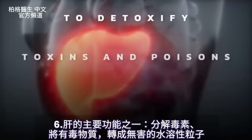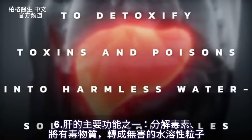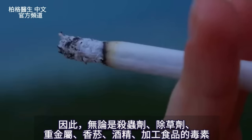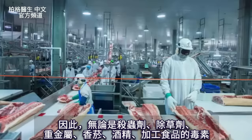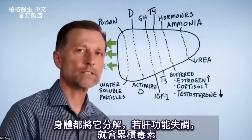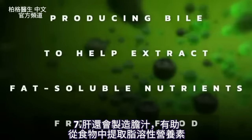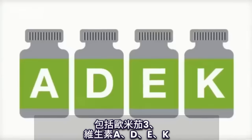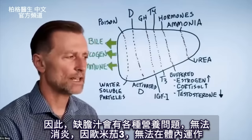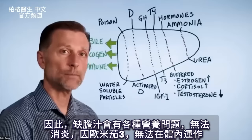One of the main functions of the liver is to detoxify toxins and poisons into harmless water-soluble particles — whether that's pesticides, insecticides, herbicides, heavy metals, or toxins from cigarettes, alcohol, or processed foods. If this liver function doesn't work, you get a backup of toxicity. The liver also produces bile to help extract fat-soluble nutrients from food, including omega-3, vitamins A, D, E, and K. Without this, you'll have problems absorbing nutrients and creating an anti-inflammatory effect.